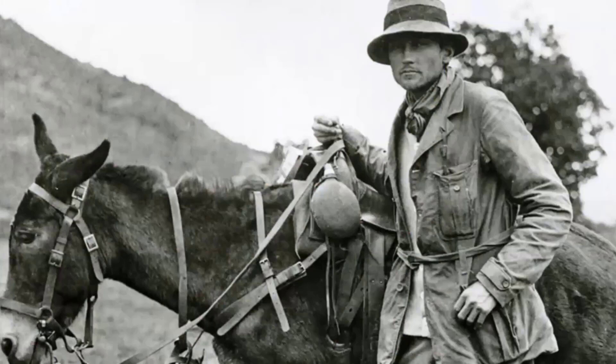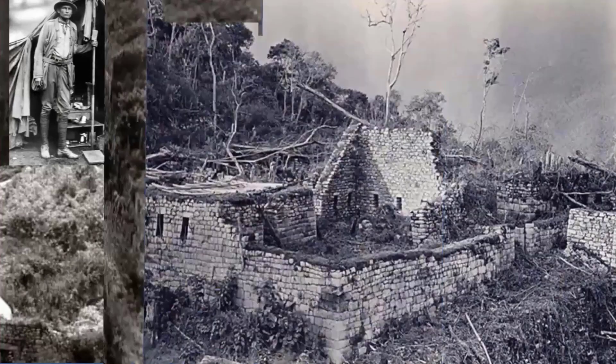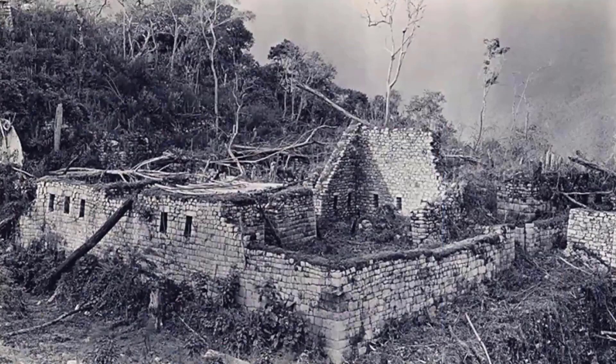He was not a trained archaeologist — he was a lecturer and professor in South American history at Yale, and he was looking for a different lost city in the high mountains. Traveling on foot and by mule, Bingham and his team were traveling from Cusco through the Urubamba Valley when a local farmer told him of ruins at the top of a nearby mountain. The farmer called the mountain Machu Picchu, which meant Old Peak in the native Quechua language. After a tough climb to the mountain's ridge in cold and drizzly weather, Bingham met a small group of farmers who showed him the rest of the way, and led by an 11-year-old boy, he got his first glimpse of the intricate network of stone terraces marking the entrance to the city.